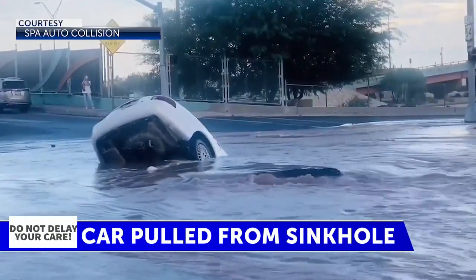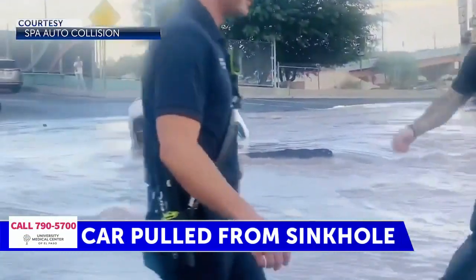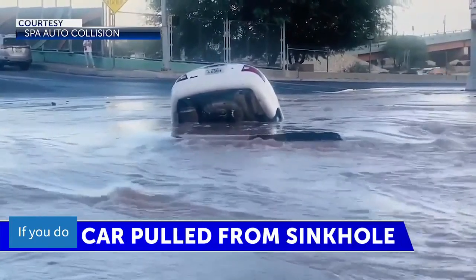El Paso Water went on to explain what should have been done in this situation. They say it's important to turn around and don't drown, and to avoid falling into holes like this. However, in this situation there was no water on the road's surface, and it had not been raining in that area.